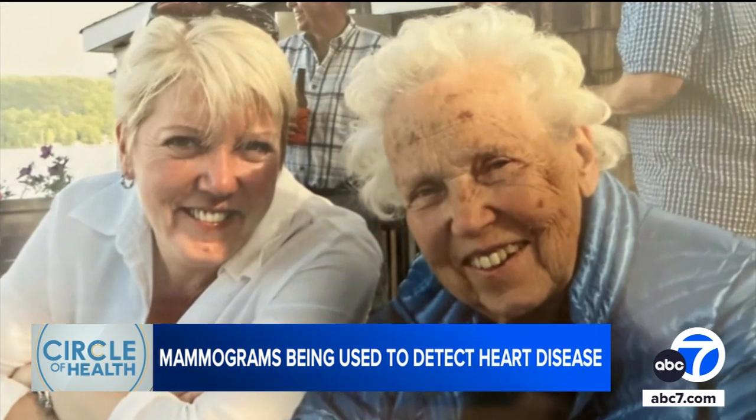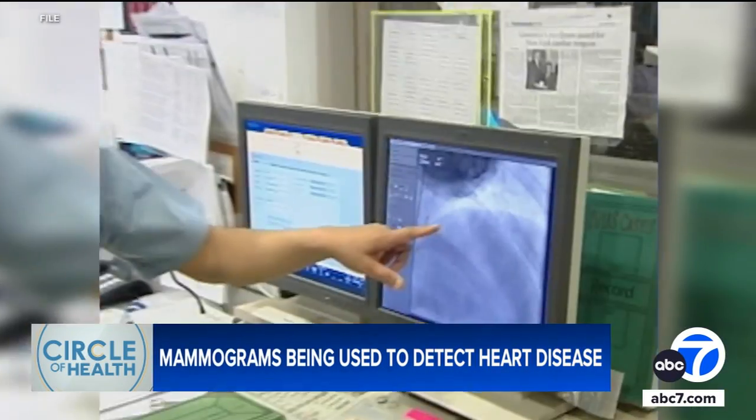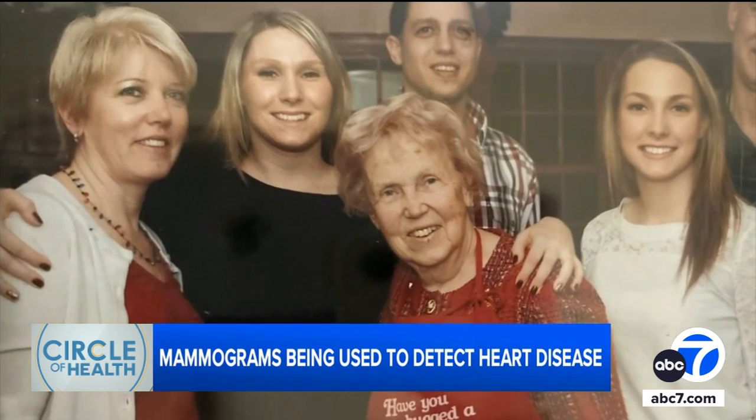After doctors told Katherine her results, she went to a cardiologist. One of her heart arteries was severely blocked, and she got a stent to improve blood flow to her heart. "If they didn't look for it in me, who knows if I'd be sitting here now. Mammogram saved my life."